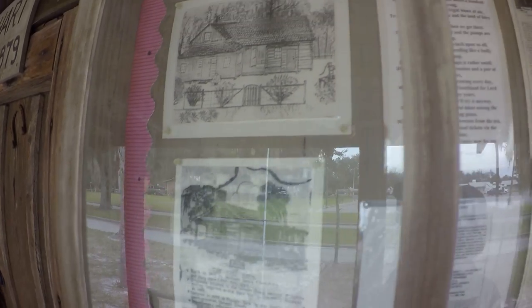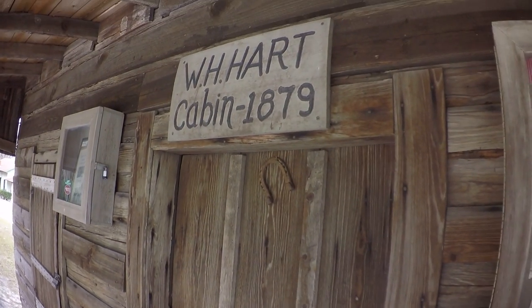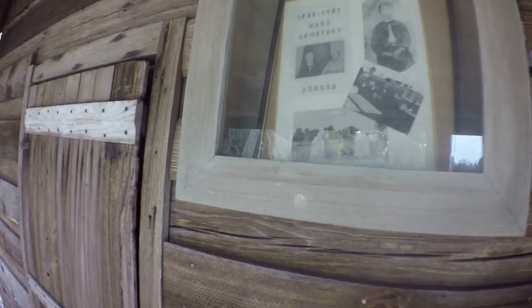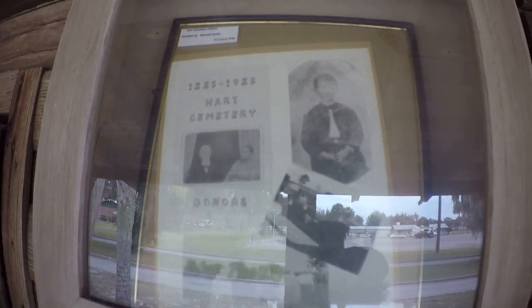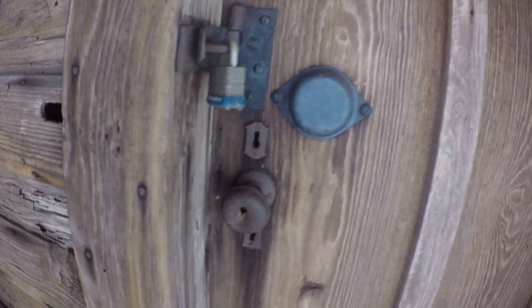And it tells you about who lived here — the lady, the shed, there's four kids, four girls I think, or maybe five. The cabin dates to 1879. I don't think they had locks on it like that back in the day, but they sure do now.